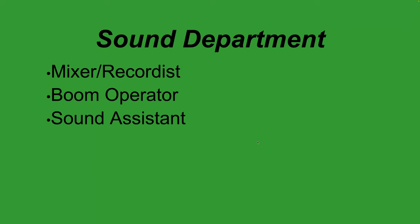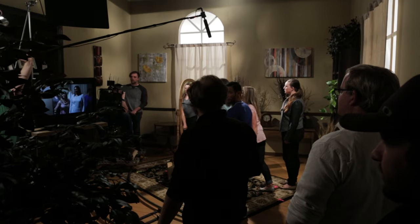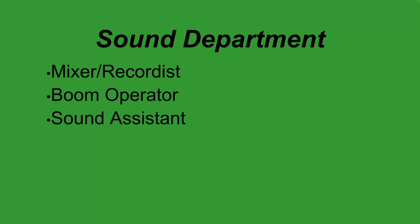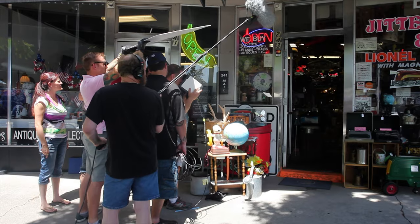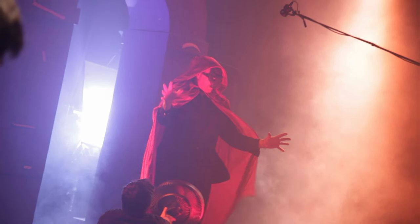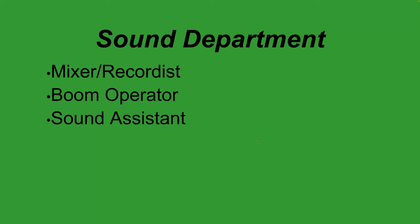Moving on to the sound department. The head of the sound department is the sound mixer-recorder. Mixing means adjusting audio levels across multiple microphones. If you have four actors in a scene, each will often be mic'd with a hidden wireless mic, and there will also be a boom microphone as backup or as the main audio source. A boom operator holds a shotgun microphone on a boom pole over the shot, getting the mic as close to the actors as possible.